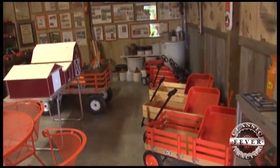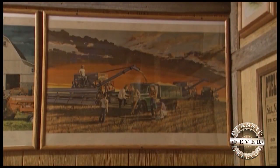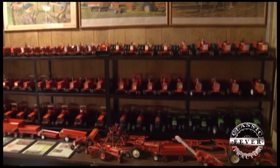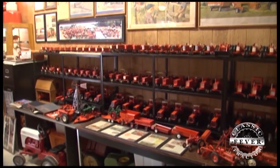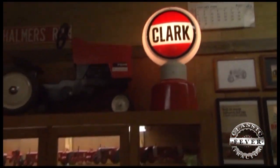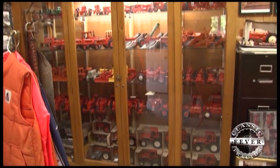Check out this room filled with Allis-Chalmers toys and memorabilia. That's his Allis-Chalmers room. He used to collect the toys — 16th scale toy tractors — and there are about 170 of them in there, all different. He doesn't buy as many toys anymore because he thinks he has enough, and his wife agrees. She's the one who dusts them all for him.